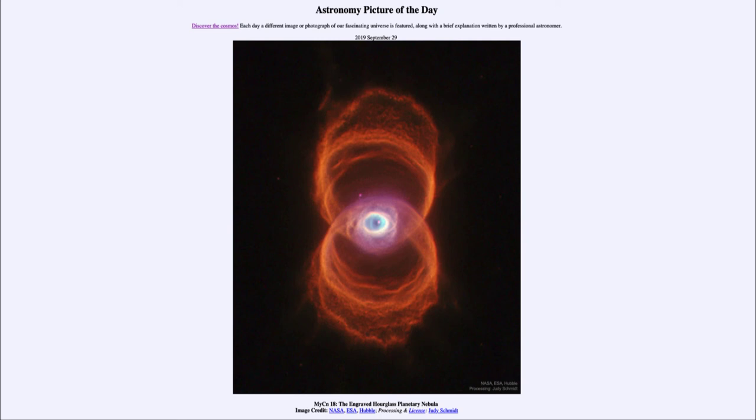So that was our picture of the day for September the 29th of 2019. It was titled MYCN 18, the Engraved Hourglass Planetary Nebula. We'll be back again tomorrow for the next picture, previewed to be Orion Treed. So we'll see what that is about tomorrow. Until then, have a great day everyone, and I will see you in class.